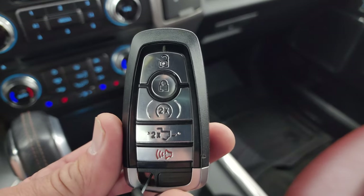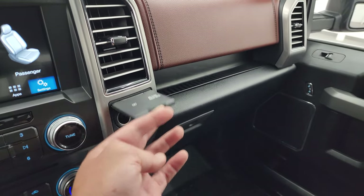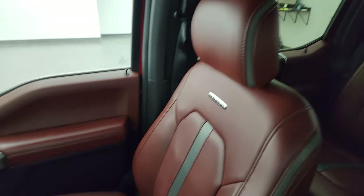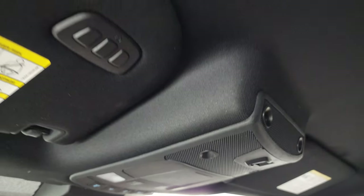Keyless entry with remote start and power drop-down tailgate. The key fobs are in really nice condition. You do get a 12-volt power point and a 110-volt 400-watt max plug-in. The passenger side armrest and seat are in excellent condition — I don't think this truck's ever been smoked in. The headliner is very nice and clean. Comes with power sliding rear window button, map lights, and HomeLink buttons for your garage door, security systems, and lighting systems.